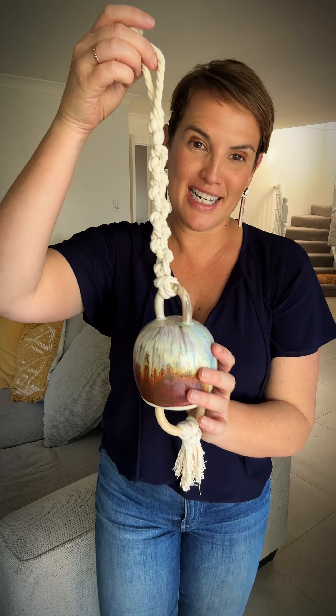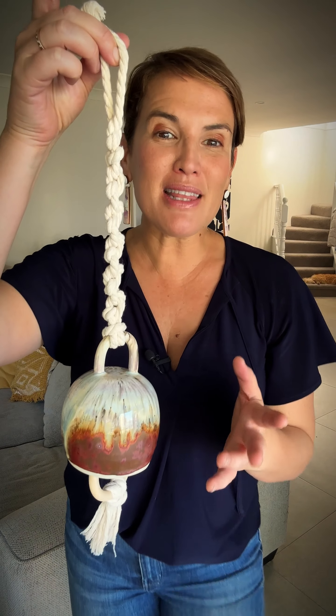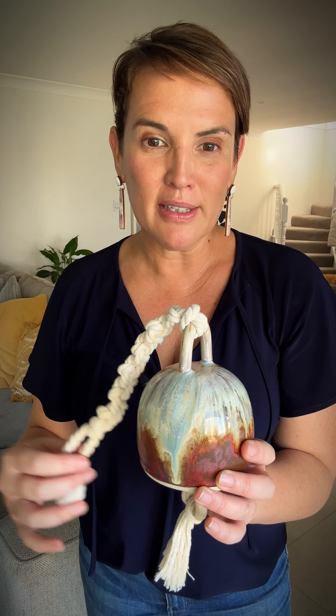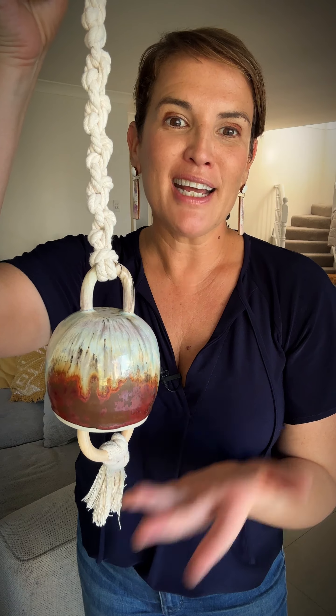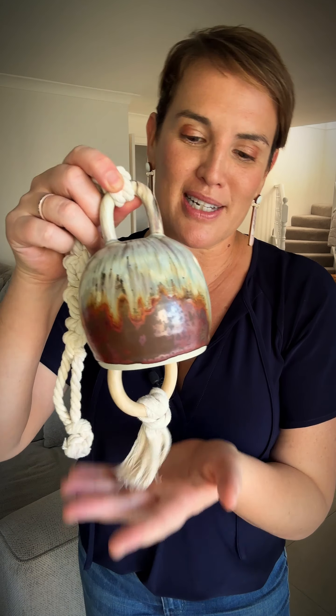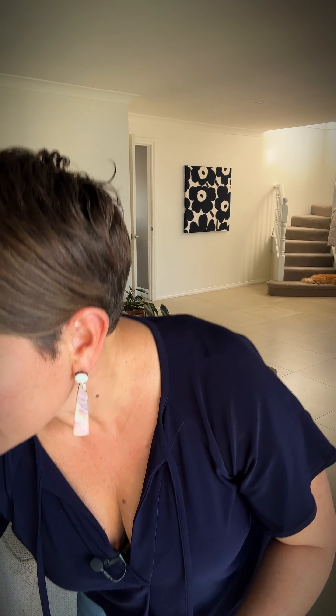Anita's pieces for me are that real crossover point between artwork and functionality — they absolutely have a functionality but at the same time they're real pieces of art. You can have any one of these pieces just sitting in your home as decor because they're so beautiful and they bring that handmade authenticity into your home as well.